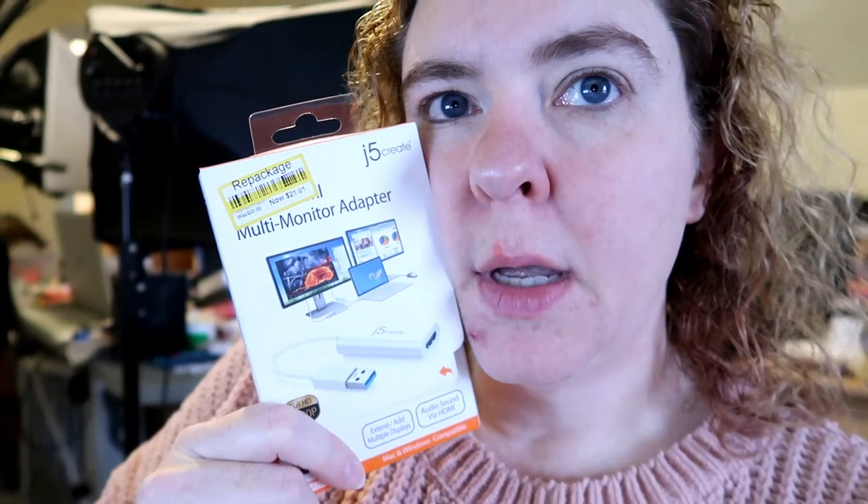When I went to Target I picked up a multi-monitor adapter — this converts a USB to an HDMI plug. I have my laptop and then a monitor sitting beside it, and actually another monitor on the ground, but there's only one HDMI plug on my laptop so I can't plug both monitors into it. In theory this will allow me to plug both monitors in and still have my laptop screen as well.